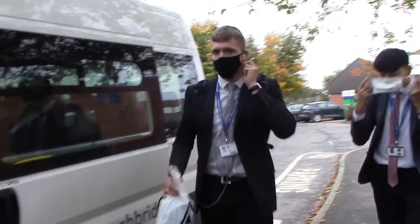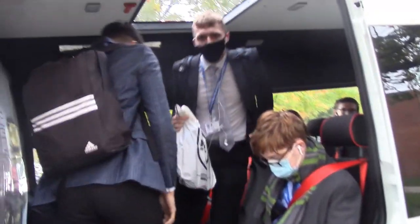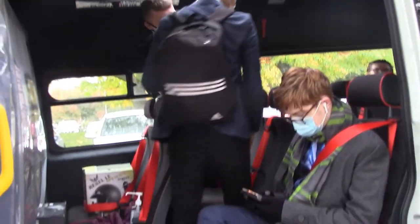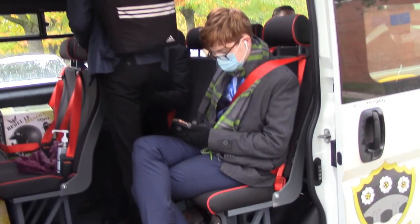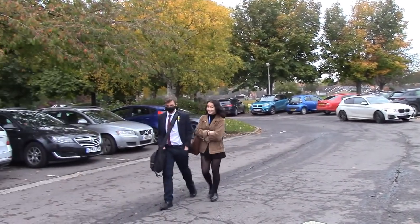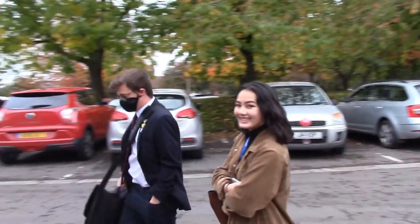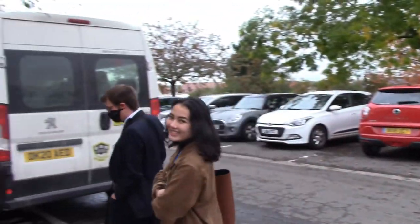Good morning boys. Are you off to King James? What are we studying this morning? P.E. — lovely. Good morning guys, are you off to King James this morning? What are you studying? Chemistry — lovely.